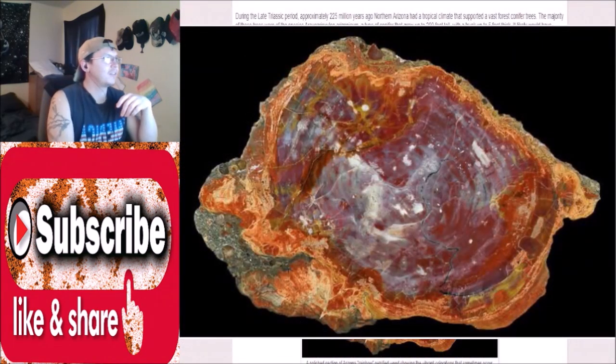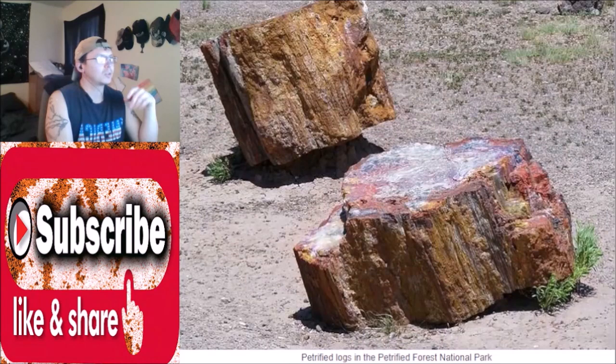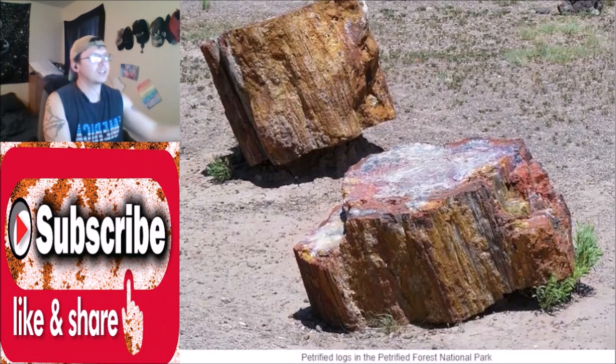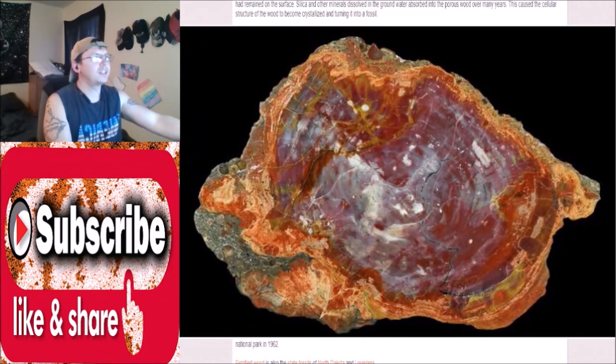Occasionally, fallen trees would become buried in sediment and volcanic ash. Due to the rapid burial and lack of oxygen, the wood would not decay as it would if it had remained on the surface. Silicon and other minerals dissolved in the groundwater were absorbed into the porous wood over many years, causing the cellular structure of the wood to become crystallized, turning it into a fossil.